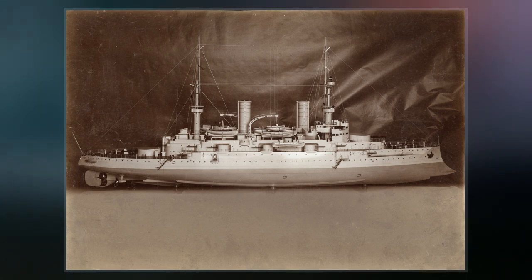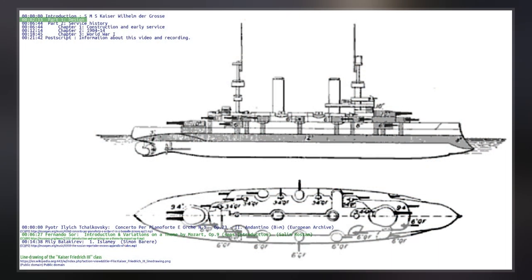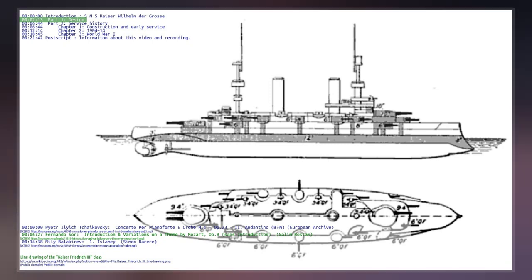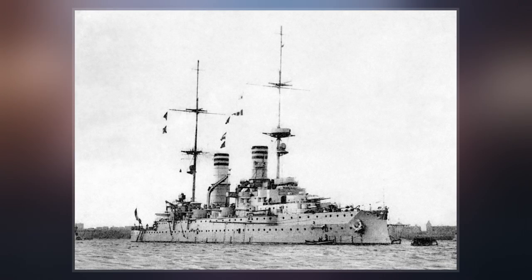Kaiser Wilhelm der Gross served in the main fleet, the High Sea Fleet and later the Home Fleet, for the first seven years of her career. She participated in several of the fleet's training cruises and manoeuvres, primarily in the North and Baltic seas. Her peacetime career was relatively uneventful and she suffered no accidents.